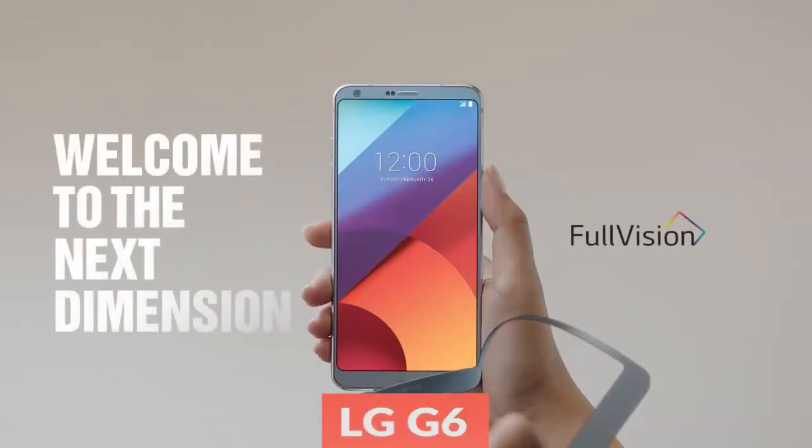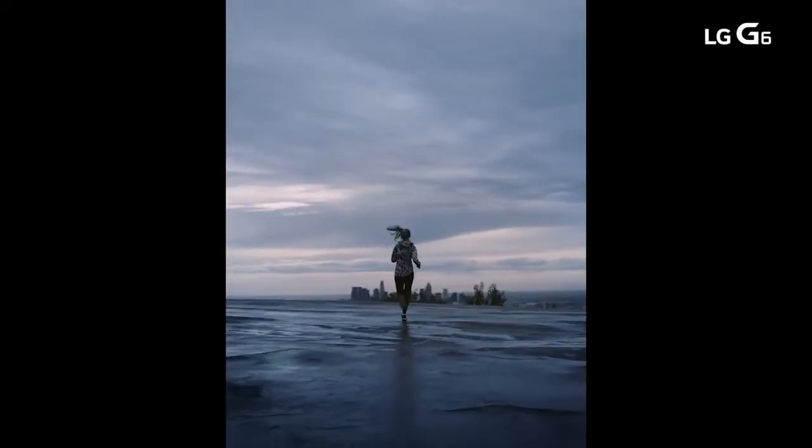First, the LG G6 has a unique 18 by 9 aspect ratio for a better media consumption experience.